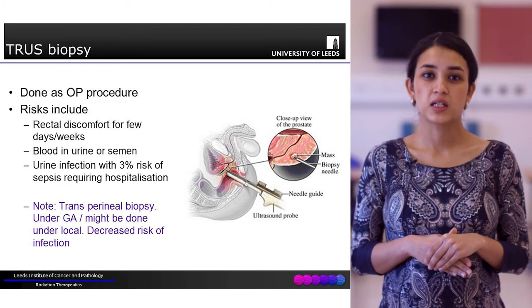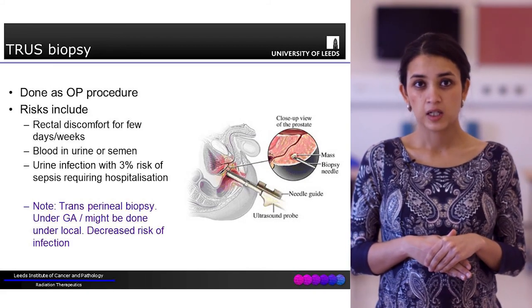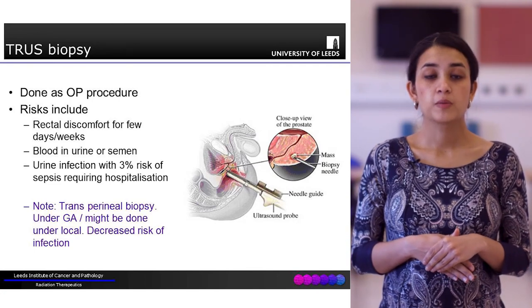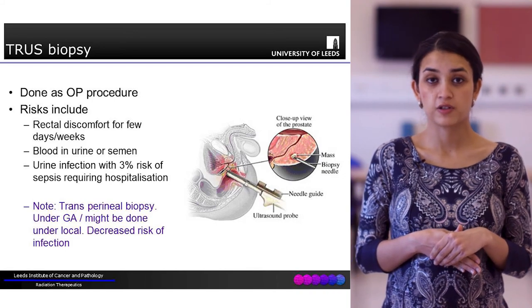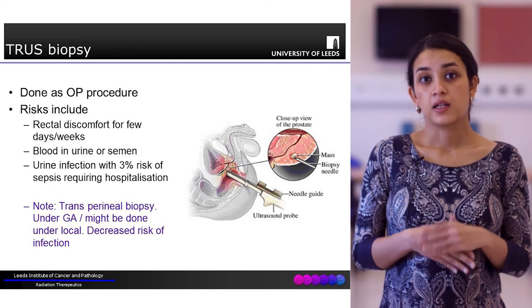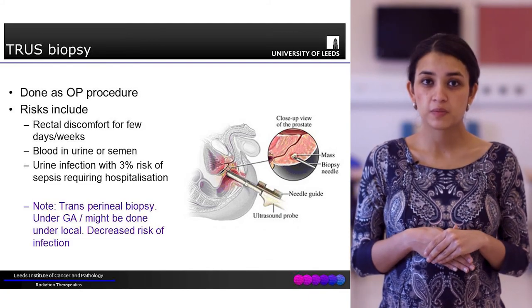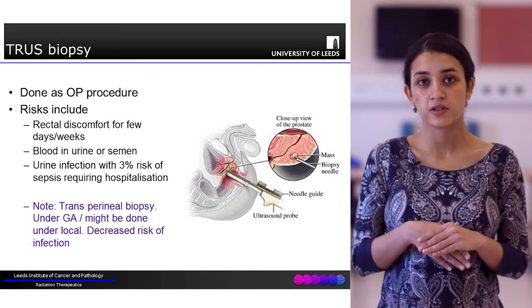A TRUS biopsy is associated with risks. These can include rectal discomfort, blood in the urine or semen for a few days, but most worryingly it can also be associated with the risk of sepsis. There is a three percent chance of sepsis and hospitalisation due to this procedure, which comes with a small risk of death. Transperineal biopsies tend to be safer as far as the risk of sepsis is concerned.